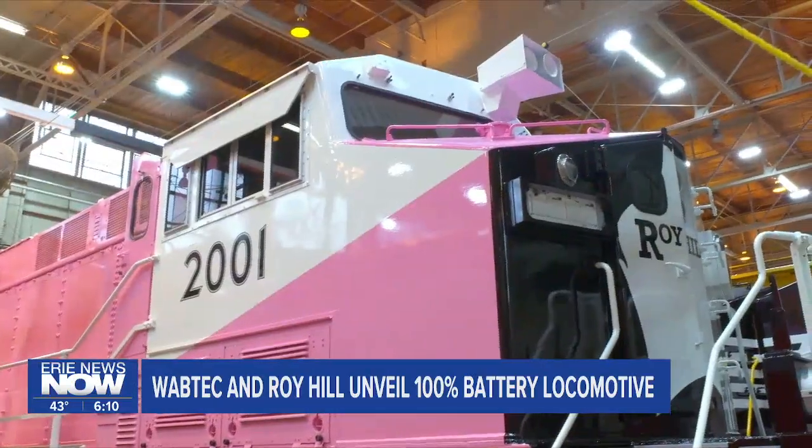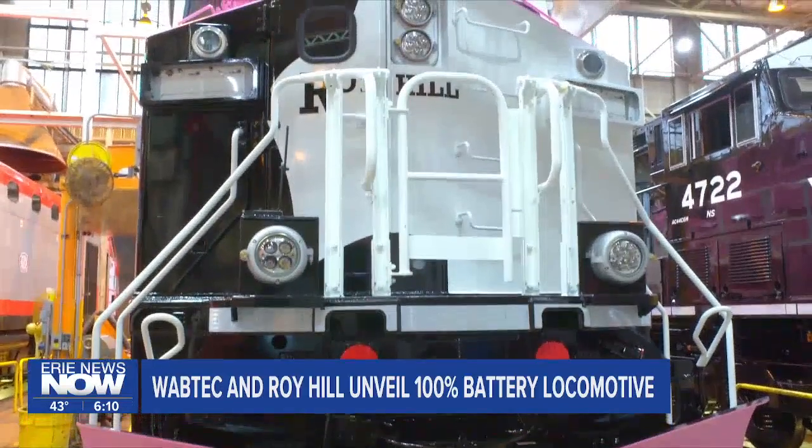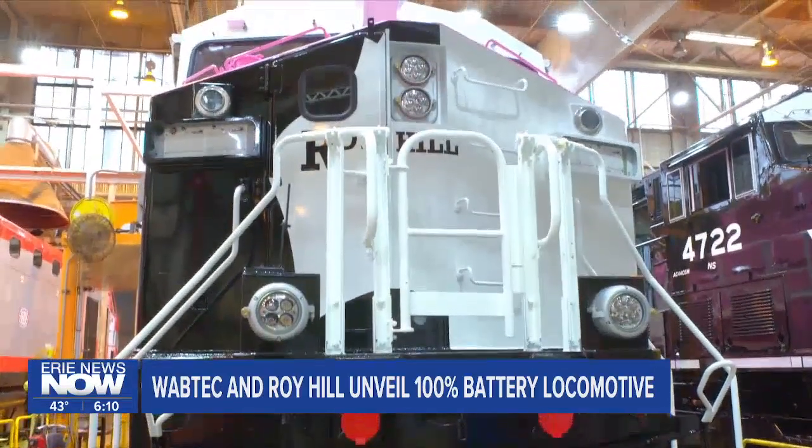After this one is tested, it will be paired with diesel train sets at Roy Hill hauling 200 tons of iron ore a day to port. So this one locomotive can influence the emissions and the fuel economy of three other locomotives that are there.